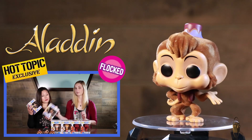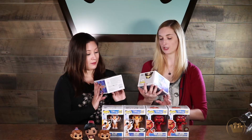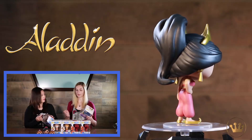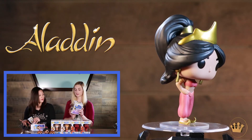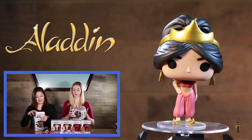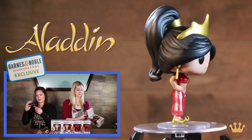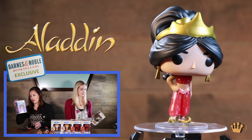And of course, we have Princess Jasmine in her red outfit — after she's been enslaved by Jafar. We had to make Jasmine in the red outfit, but we also had to make an exclusive glittery outfit version too, and that's from Barnes and Noble. Don't be like me — she has a plastic stand, yes she does, in her box.